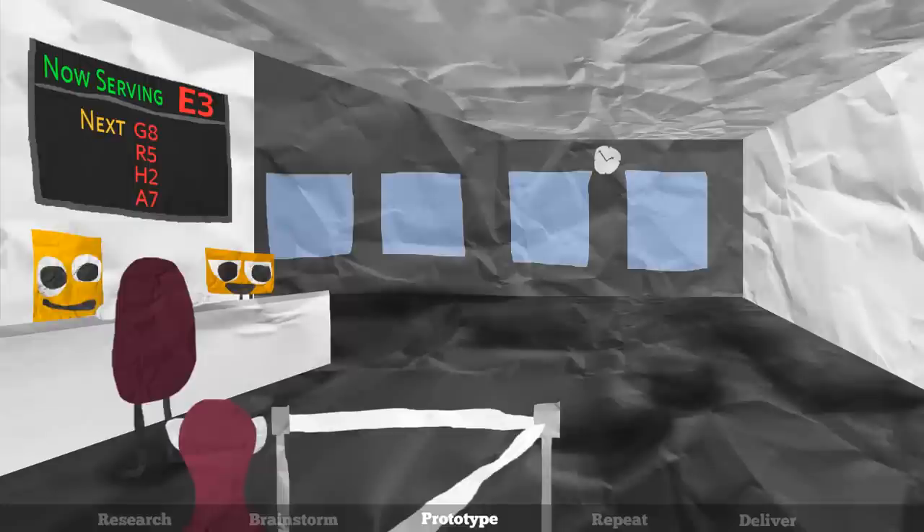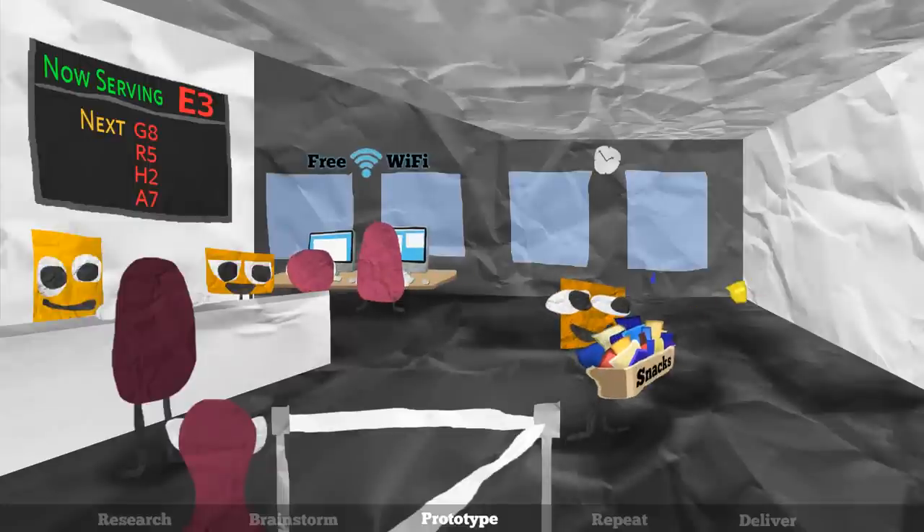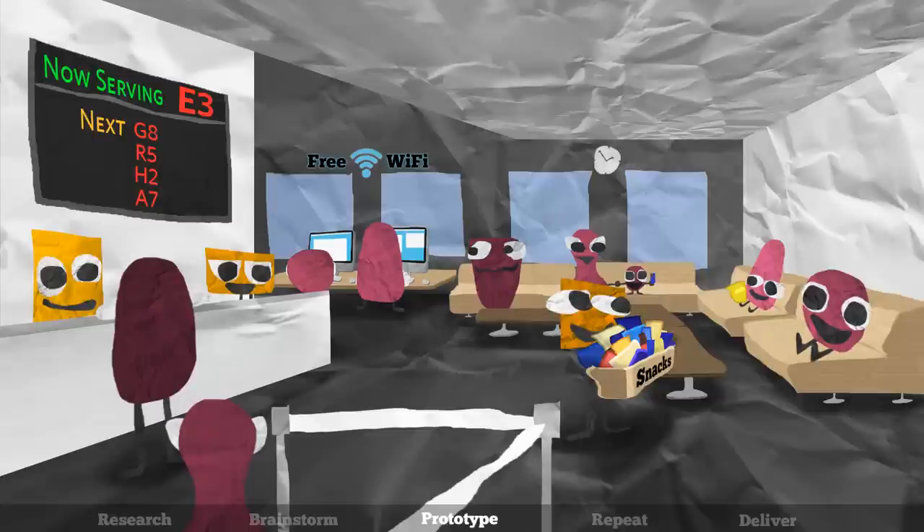Or, we might have employees at one DMV location provide customers with free coffee, Wi-Fi, and a comfortable lounge area in order to test how these small changes can improve the overall experience.